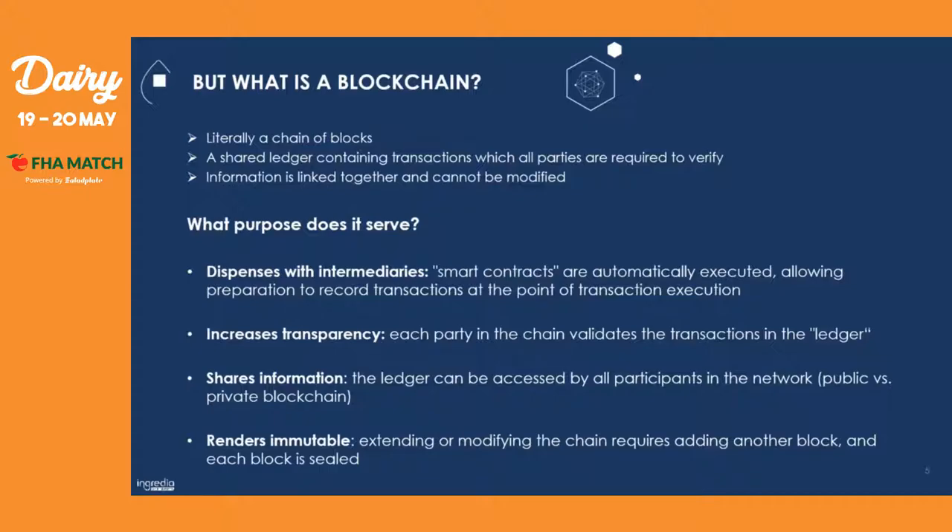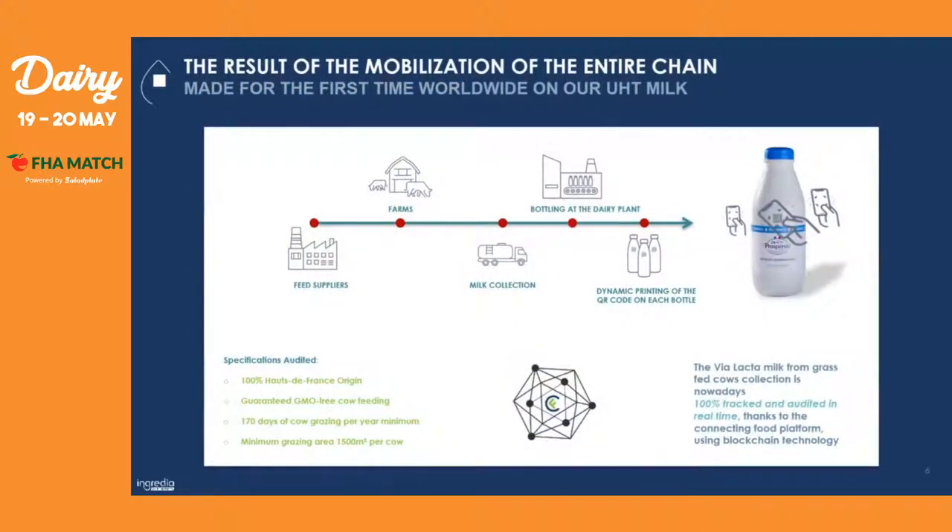Information can only be extended or modified, but everyone can see it — you have to add another block to the chain, and the block is sealed. To explain how it works: we had to mobilize the entire dairy chain, which was quite challenging, because we needed information from the feed suppliers, the farms, the milk collection trucks, and also the bottling line at the dairy plant at Saint-Pol-sur-Ternoise.